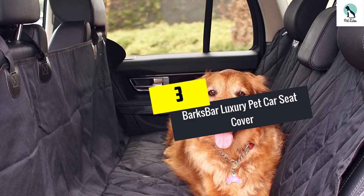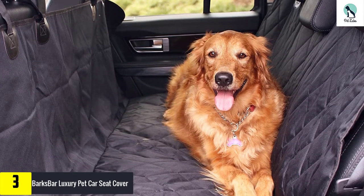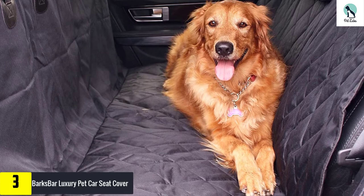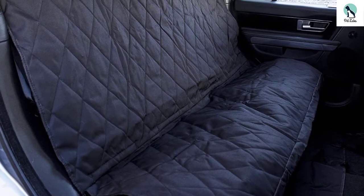At number three, we have the Barks Bar Luxury pet car seat cover. Having a black-colored dog seat cover in your car is great — it will hide any dirt your dog brings into your car until you clean it. After you install this 54 by 58 inch cover, you will find that the 7-inch flaps provide you with stability and extra protection.